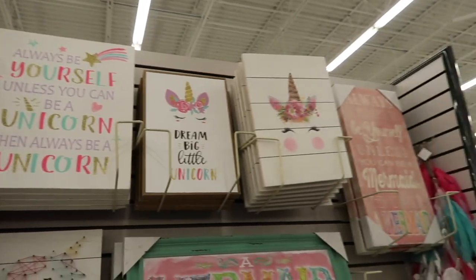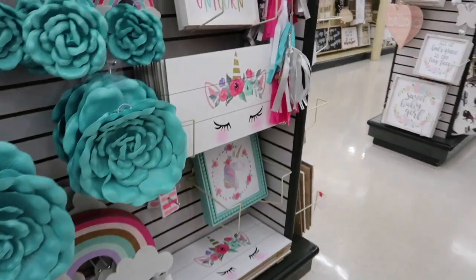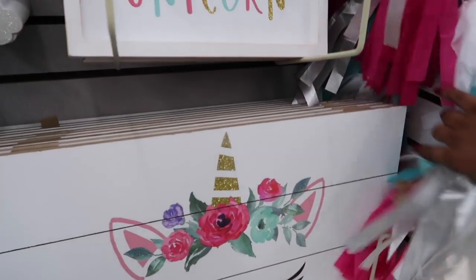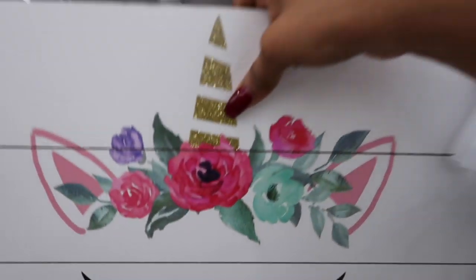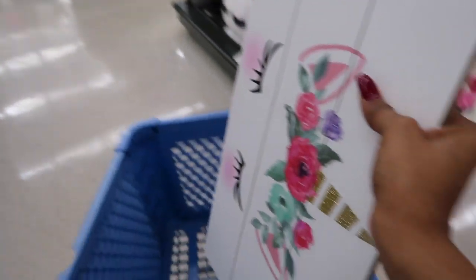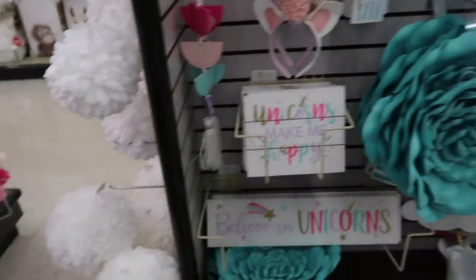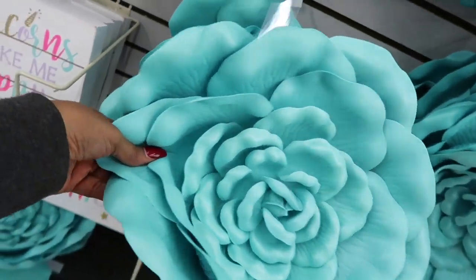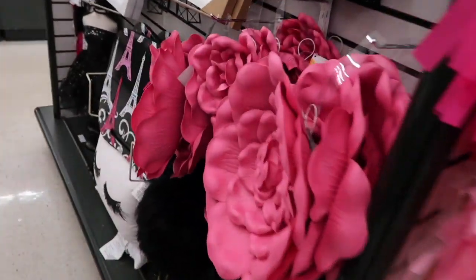Here's all the pretty unicorn stuff, guys! I have a name being made on Etsy in wooden letters, so I'm going to get one of these rainbow pieces to go above the name. I'm also going to get some of these flowers in teal and some in hot pink.